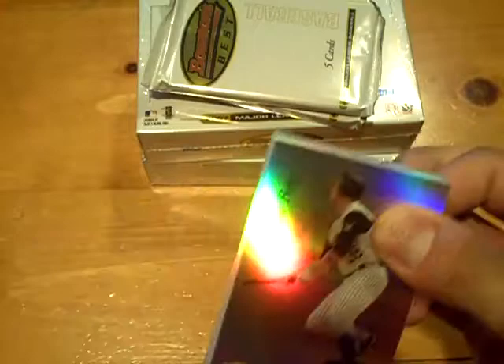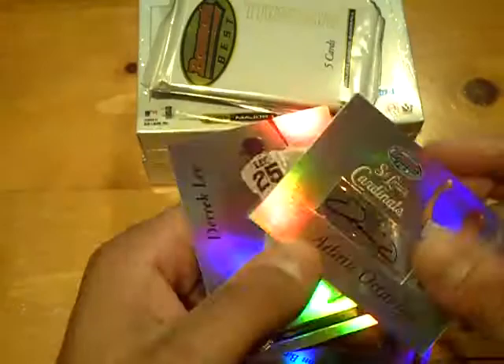These last three packs should be all autographs. First autograph — we'll go to the Cardinals. It's going to be a prospect of Adam Adovino. Autograph for the Cardinals.